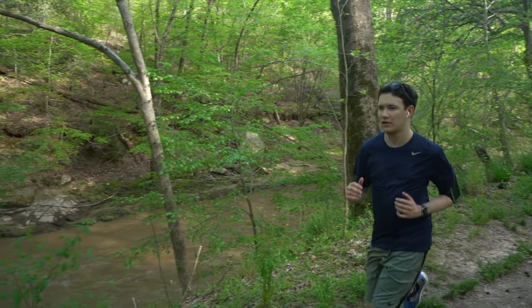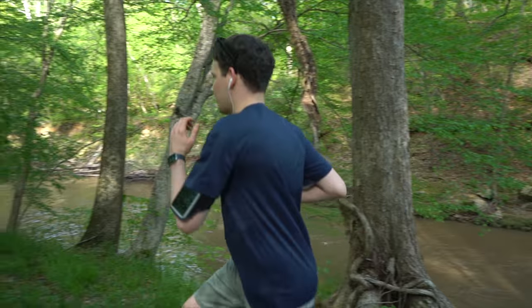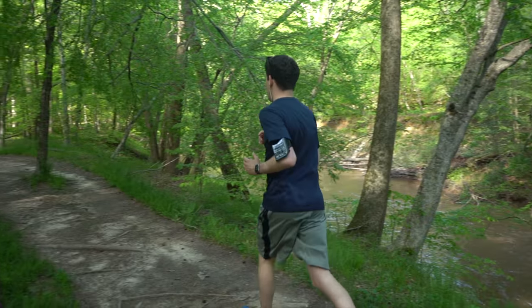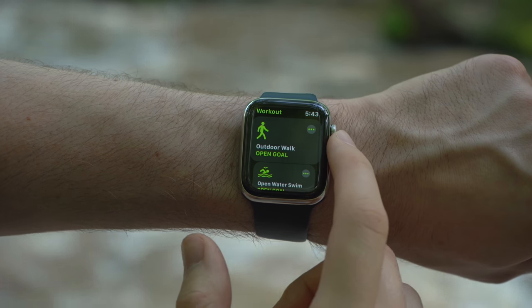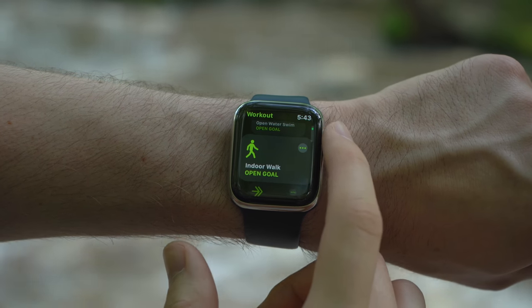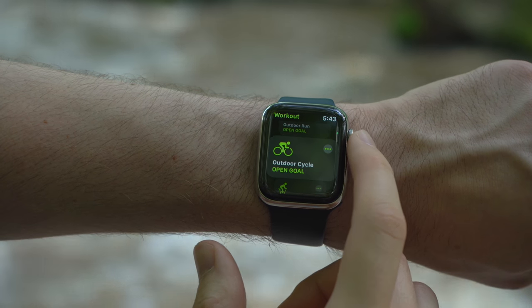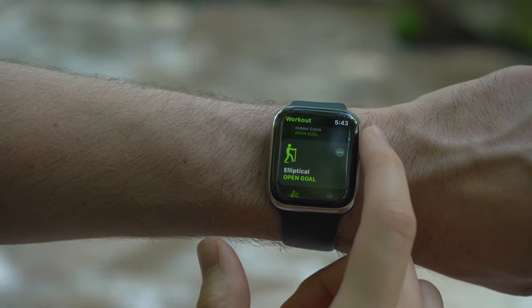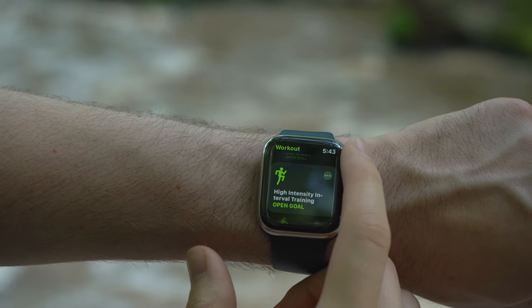I've saved the best for last — let's talk about fitness with the Apple Watch. This seems to be one of the most common drivers for why people get one. It tracks your steps, miles walked, running workouts, biking workouts, swimming strokes, and it can help you do lifts at the gym. It's a really useful tool to get a snapshot of your overall physical activity.